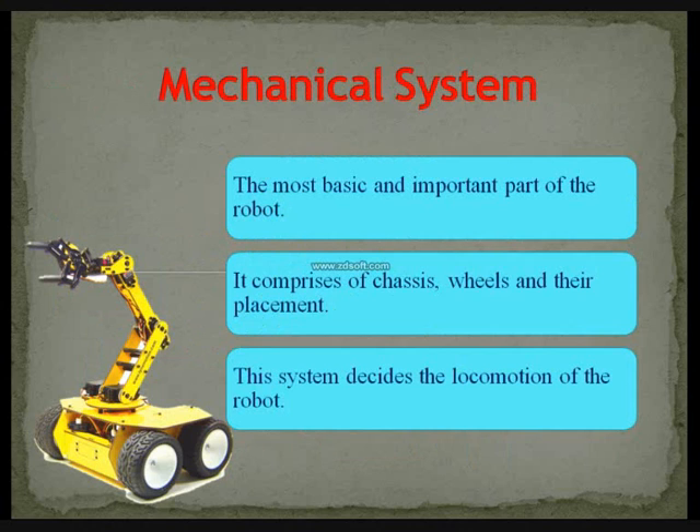The mechanical system comprises the chassis, wheels, and their placement. This system decides the locomotion of the robot — by this we can move our robot in any direction. We need devices which convert electrical energy to mechanical energy, and such devices are called actuators. The most popular actuator is the DC motor.